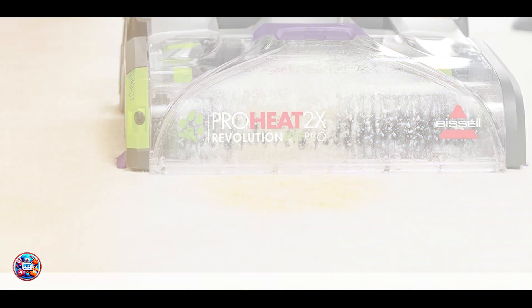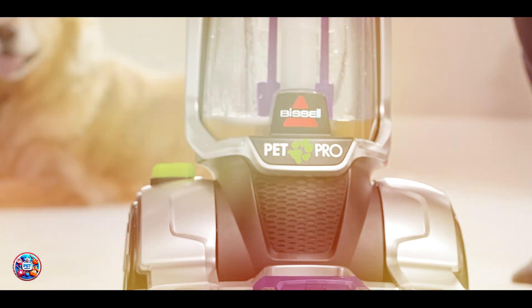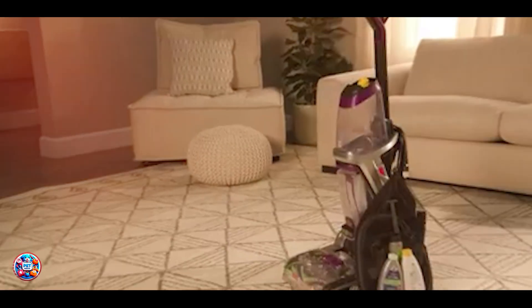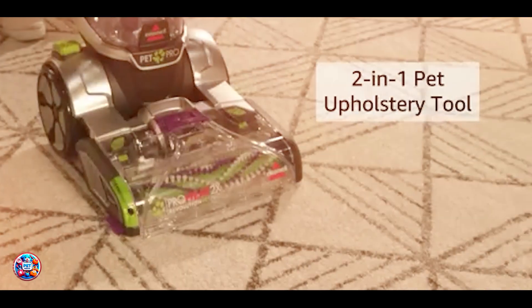Key features: This carpet cleaner includes a clean-shot pre-treater to target tough spots and stains before cleaning. It features dual dirt lifter power brushes combined with HeatWave technology to maintain water temperature throughout the cleaning process.